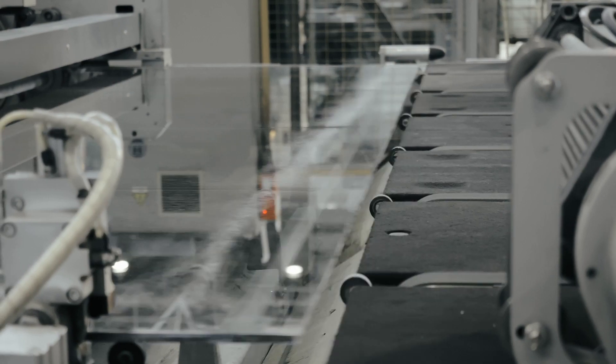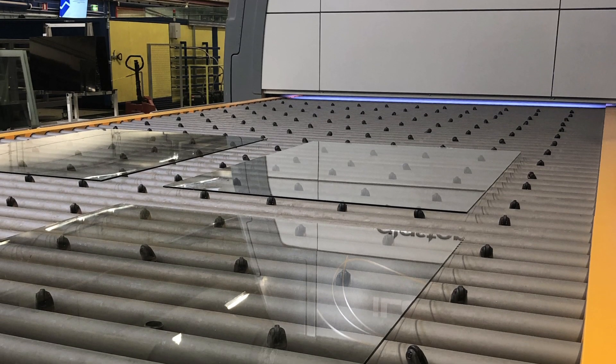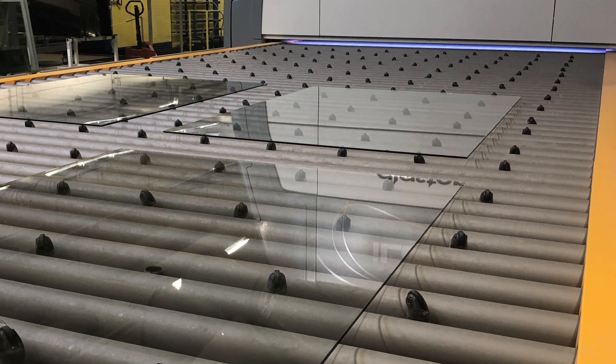Advanced machinery makes the manufacturing process fully automated, with little human intervention. However, the overall quality of a batch of glass is controlled by something called the glass fragmentation test.